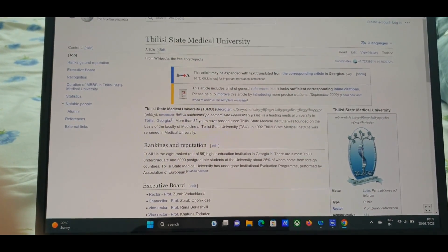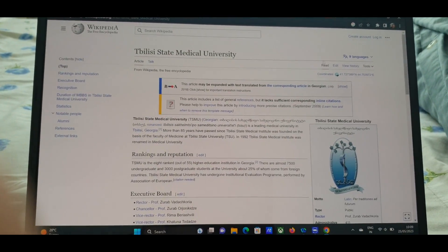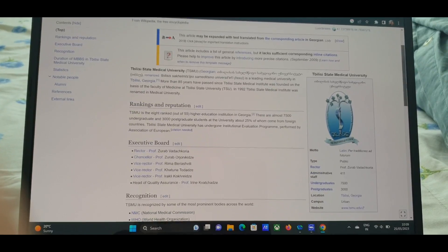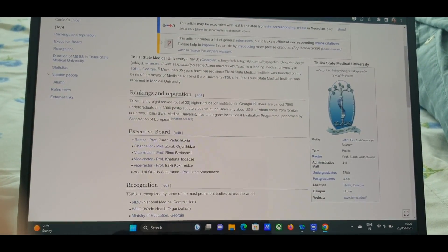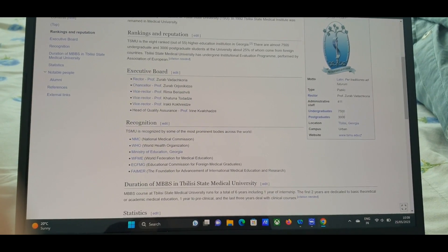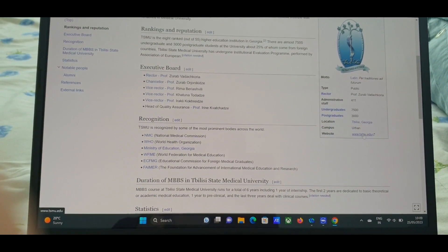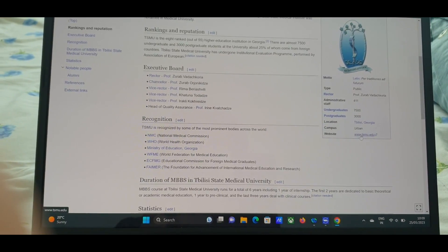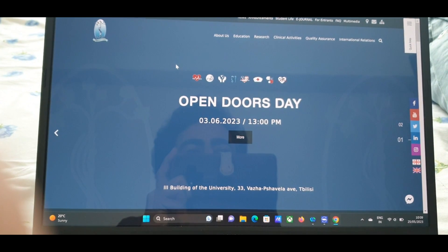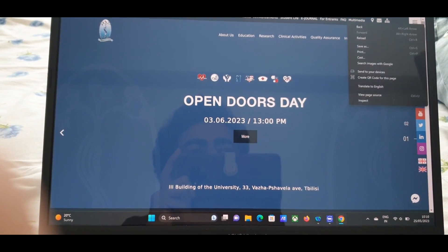Today we'll discuss the Tbilisi State Medical University, which is a university in Georgia. You can read about the details on Wikipedia — it's a state university. Here is the website; you can just click it and it will take you directly to the program. This is the website of Tbilisi State Medical University.